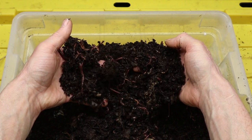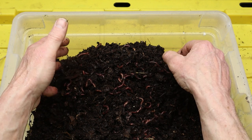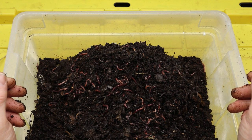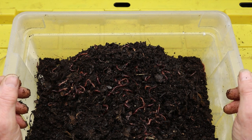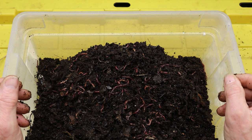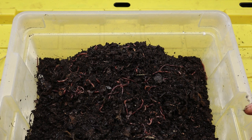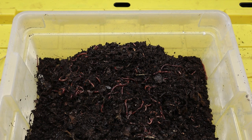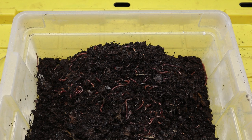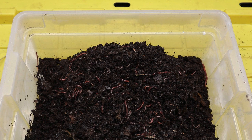These castings, also known as vermicompost, are prized by gardeners for their exceptional quality and nutrient content. Vermicompost is rich in essential nutrients like nitrogen, phosphorus, potassium, and micronutrients, making it an excellent fertilizer for plants. It also contains beneficial microorganisms that help improve soil structure, promote healthy root growth, and suppress plant diseases. Gardeners often refer to vermicompost as "black gold" due to its value in enhancing soil fertility and plant health.